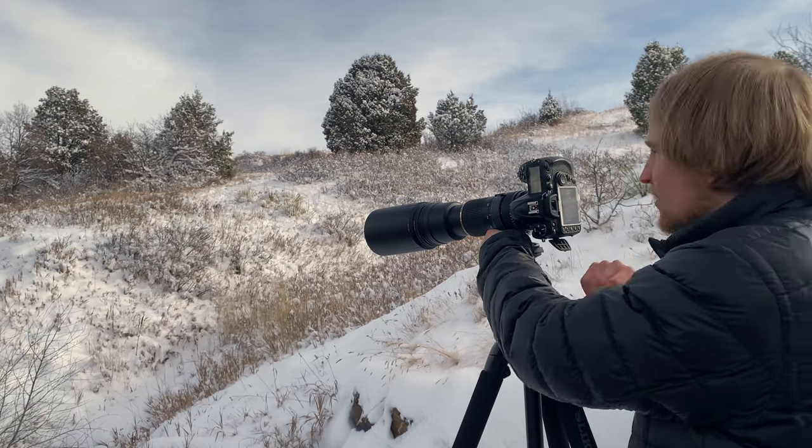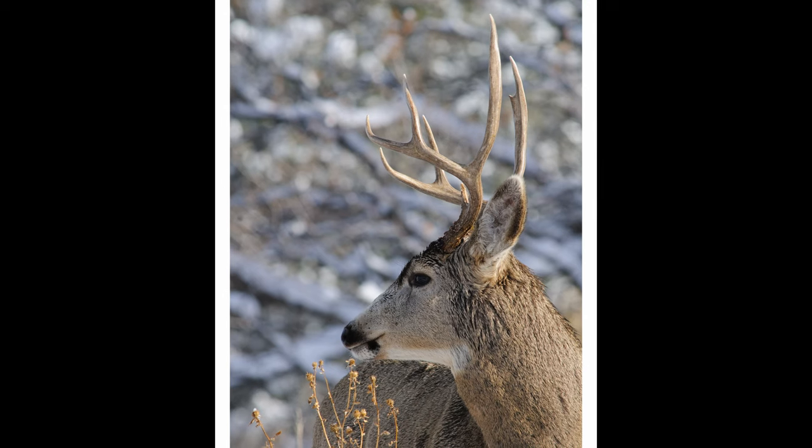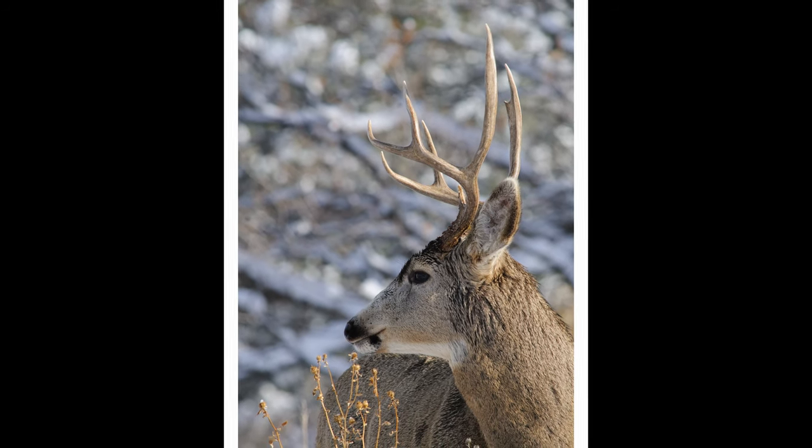A tripod is the only way you can guarantee stabilized, sharp imaging regardless of how much money you spend on equipment. Likewise, a tripod is the only way to guarantee you can reproduce the same composition consistently — especially a composition you put so much effort into artistically creating. With a quality tripod, you can use whatever heavy equipment you want and meet your artistic vision every time.